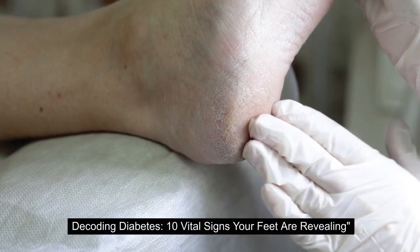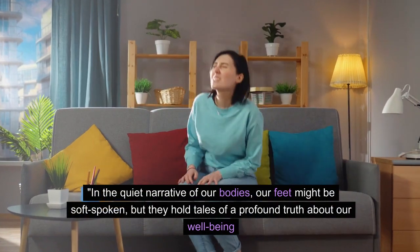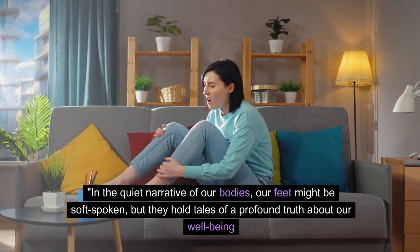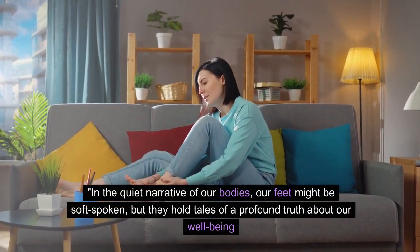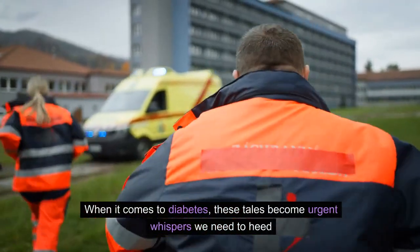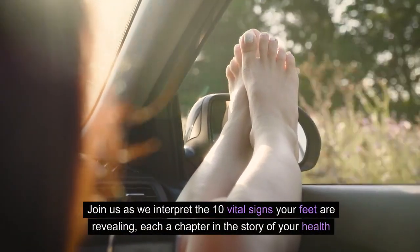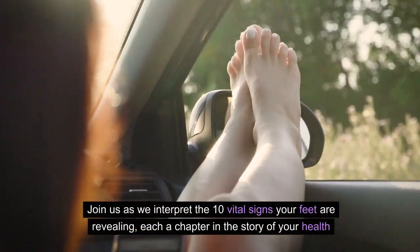Decoding Diabetes: 10 Vital Signs Your Feet Are Revealing. In the quiet narrative of our bodies, our feet might be soft-spoken, but they hold tales of a profound truth about our well-being. When it comes to diabetes, these tales become urgent whispers we need to heed. Join us as we interpret the 10 vital signs your feet are revealing, each a chapter in the story of your health.